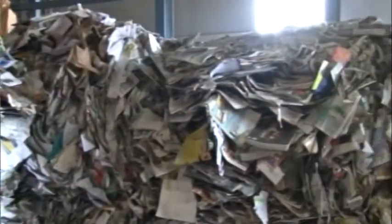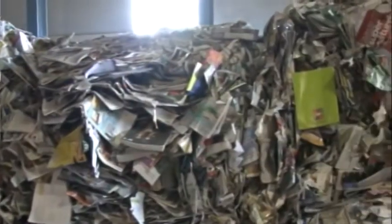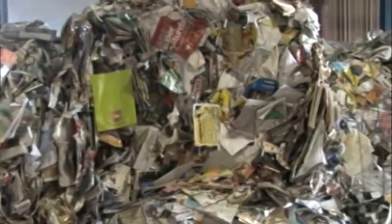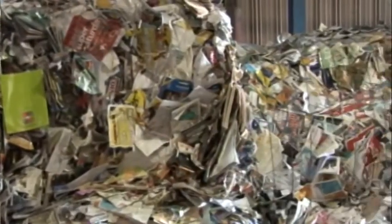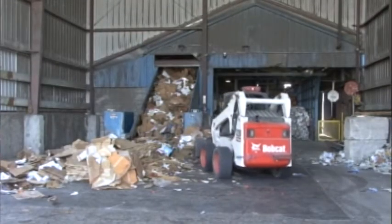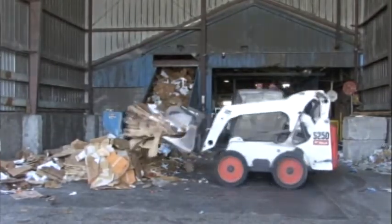When we bring it in, we separate it by grade or type. Type would be paper, plastic, aluminum. The grade is the type of paper — for instance, is it corrugated or cardboard? Is it newspaper? Is it file stock or office waste? We've got about a dozen different grades of paper altogether.